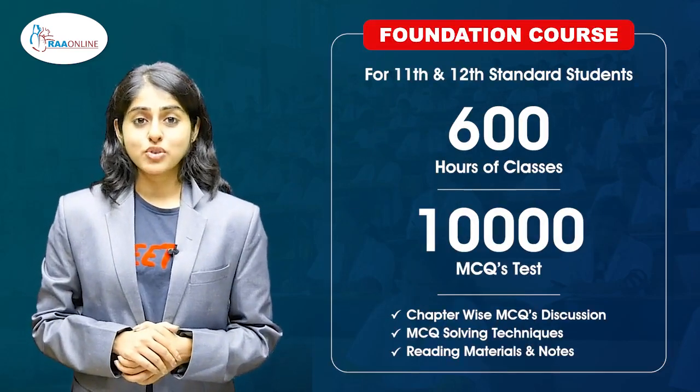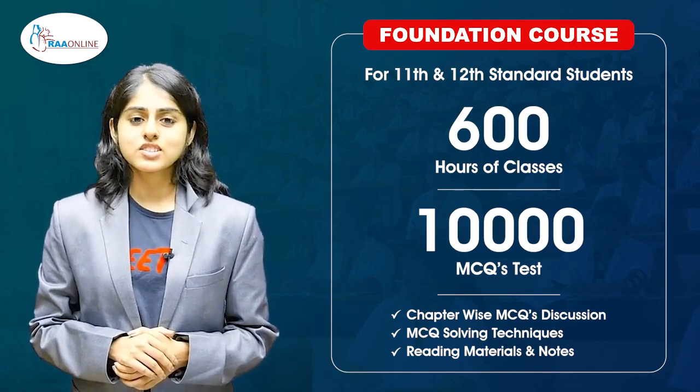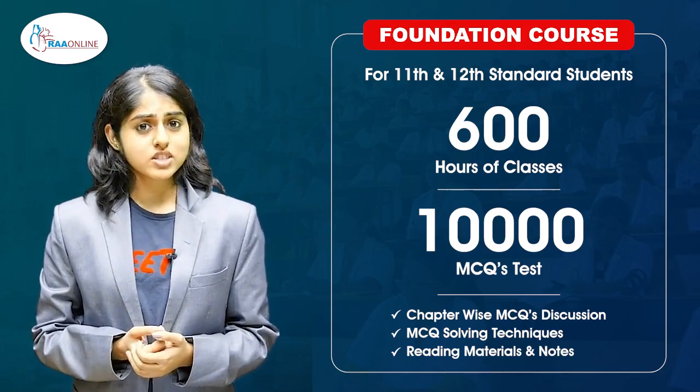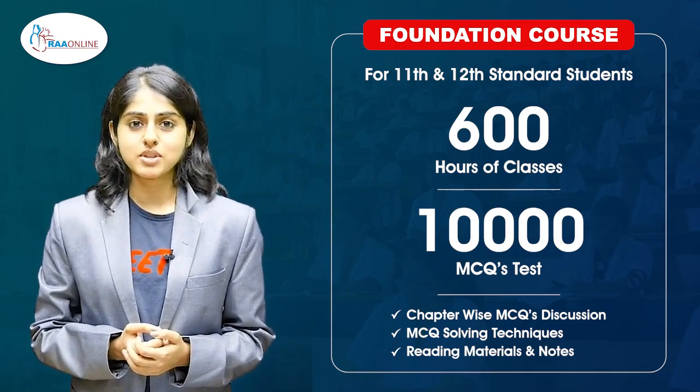Starting off with the foundation course, which is primarily based for 11th and 12th standard students, this course consists of 600 hours of classes spanning over 10,000 MCQs. It is useful for NEET prep as well as for students who are learning for board exams simultaneously.